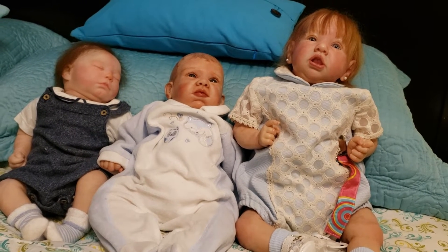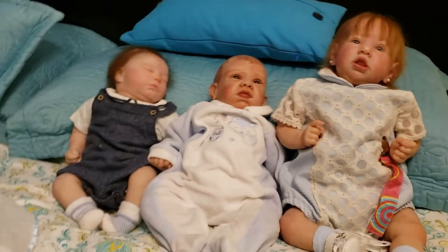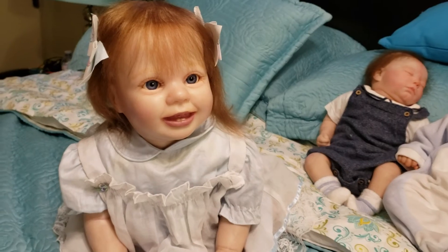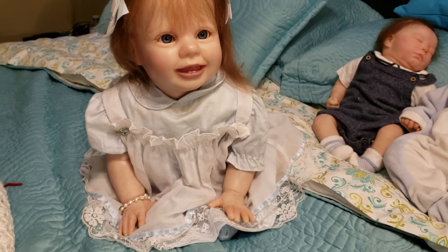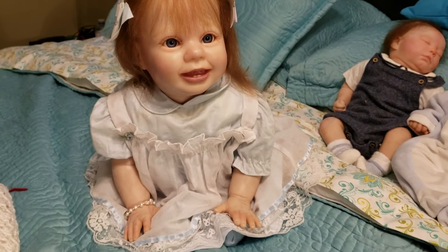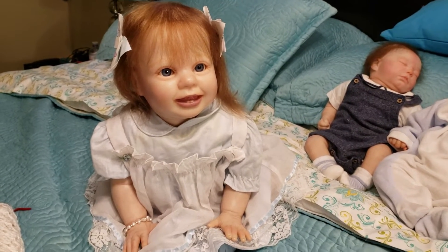I also have today my Amelia Kit, who I call Abigail. And here she is — Abigail is dressed in a light blue vintage outfit that she's wearing today, and she looks so good in that dress. It's such a beautiful dress.